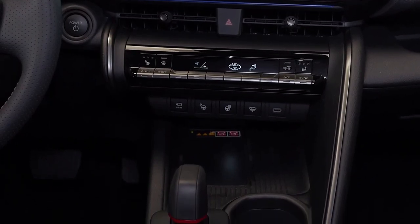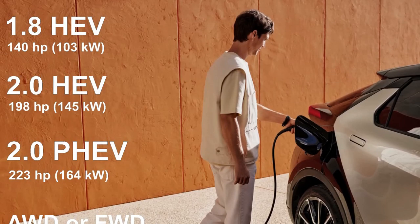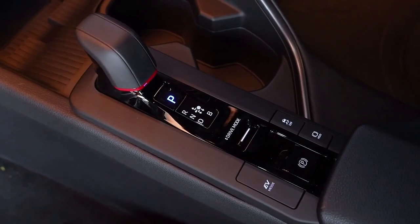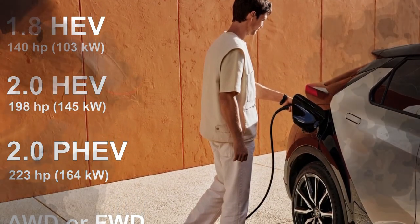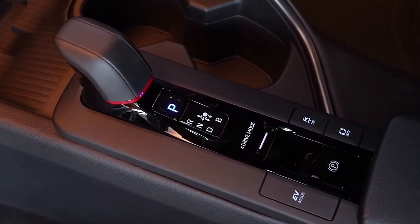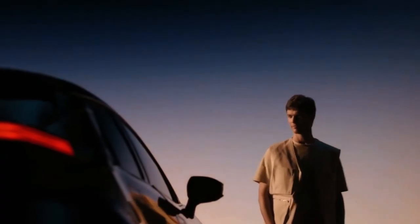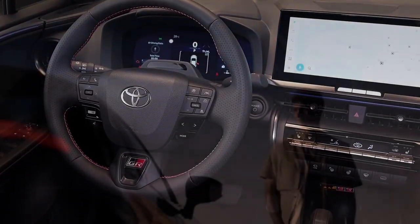It's likely the C-HR will feature a similar powertrain lineup to the Prius that recently launched overseas, including both a 103 kW 1.8-litre hybrid and a 144 kW 2.0-litre hybrid option, as well as a 164 kW 2.0-litre plug-in hybrid. The new Prius PHEV features a 13.6 kWh lithium-ion battery and, according to preliminary European specifications, should be able to achieve 169 kilometres of electric-only driving.